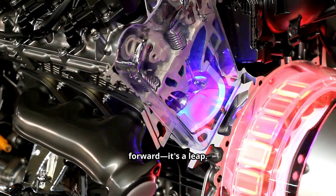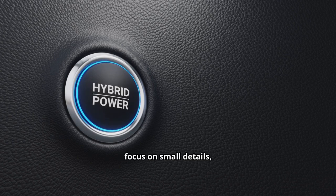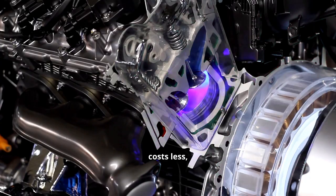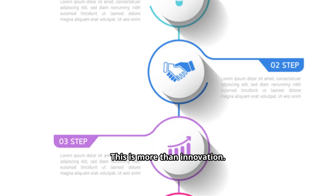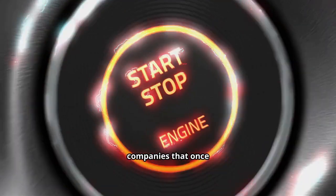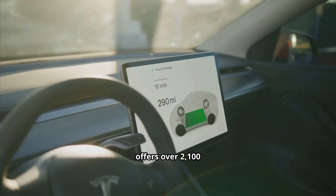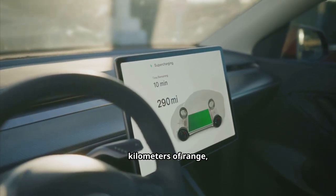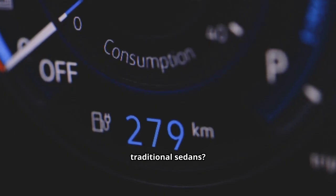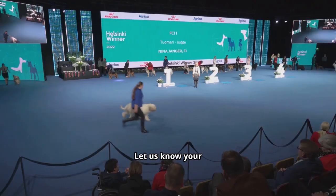BYD's fifth-generation hybrid isn't just another step forward — it's a leap. By combining a hyper-efficient engine, a revolutionary battery, and an obsessive focus on small details, they've created a car that travels farther, costs less, and challenges the giants of the industry. This is more than innovation; it's strategy. Would you choose a car offering over 2,100 kilometers of range, incredible efficiency, and a price tag lower than most traditional sedans?